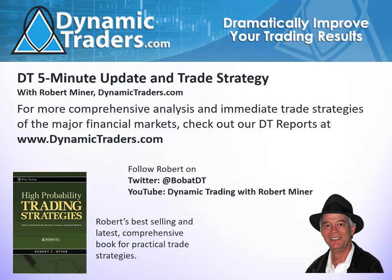Hello, it's Robert Miner with Dynamic Traders Group. This is the DT 5-Minute Update and Trade Strategy for Twitter and YouTube followers. I appreciate you all following me last year. I hope you're finding some value out of these short videos. Always keep in mind, whether you trade, the market that I talk about in these short updated videos — what you learn you can apply to any market in any time frame.